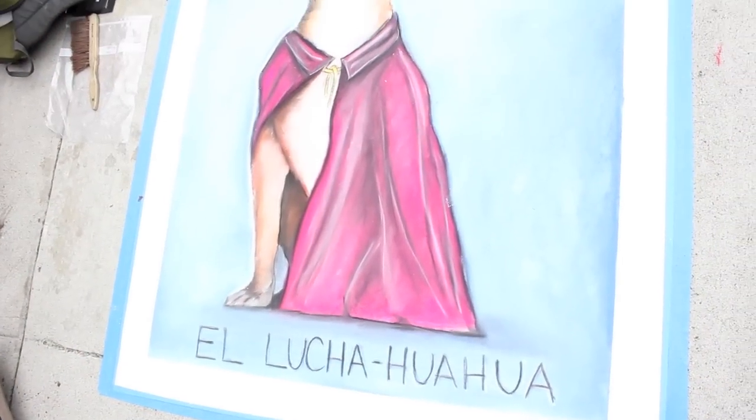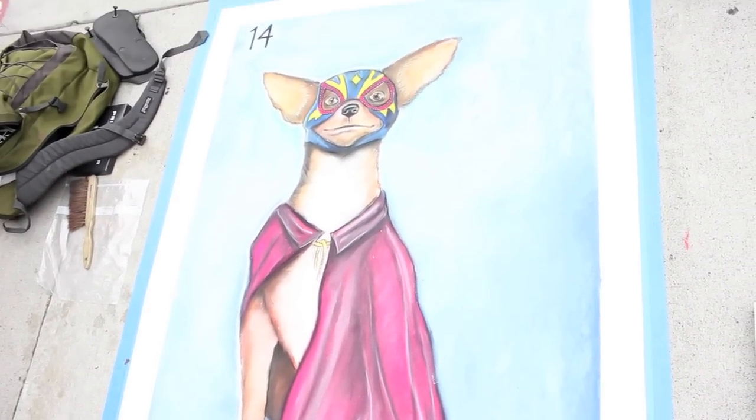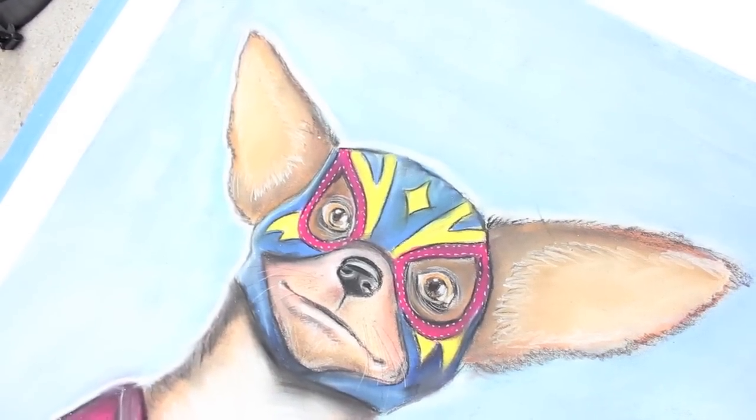Tell us about your special dog here. Well, it's a combination of a luchador Mexican wrestler and a chihuahua, so I named him El Luchihuahua. It's actually in the style of a Mexican lottery card, so some people get the gist of it, but it's a comical one of course.